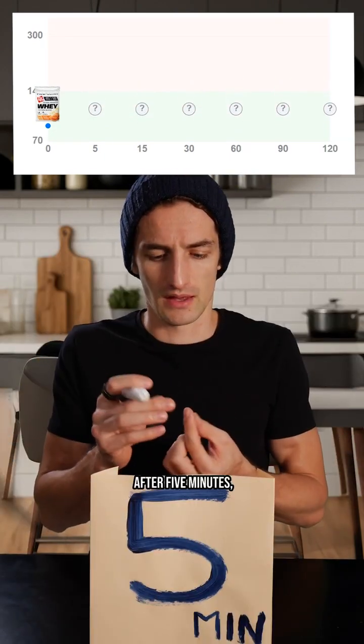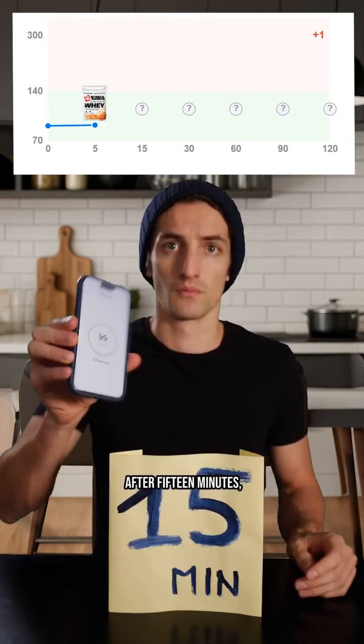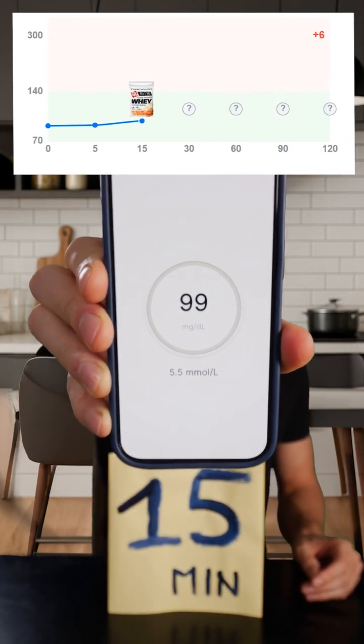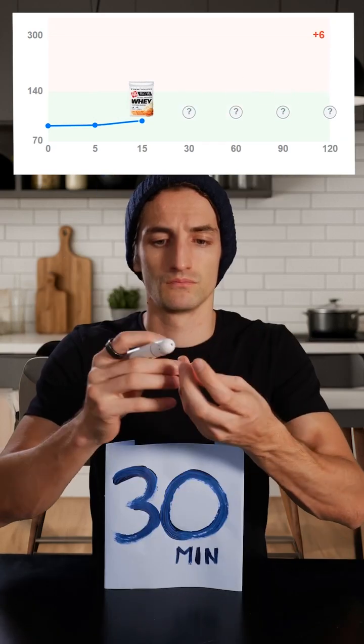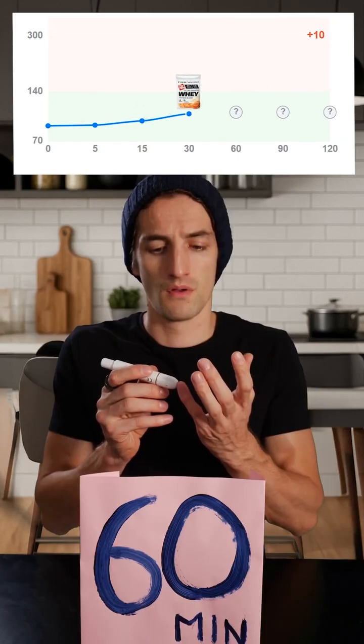After 5 minutes... After 15 minutes... After 30 minutes... After 1 hour...